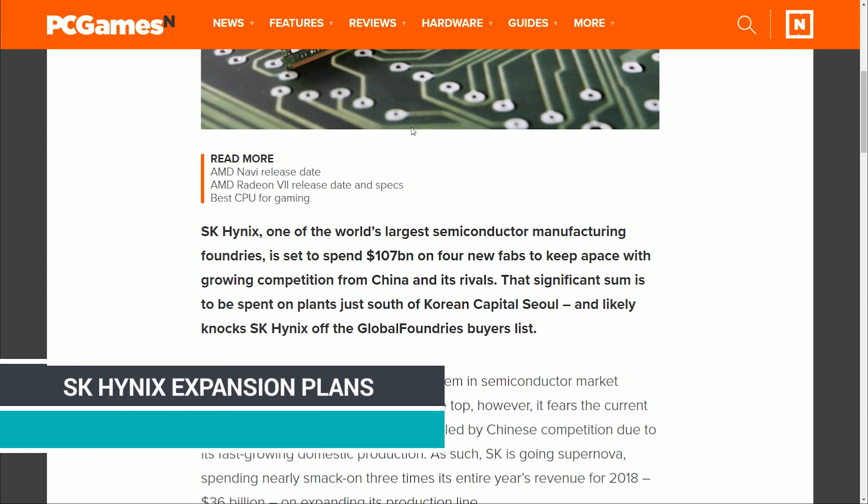DRAM manufacturer SK Hynix has announced 107 billion dollars to start opening new fabrication facilities. Hopefully this will prevent us from going back into that deep, depressing DRAM situation we had last year where prices were three times higher than they should have been. SK Hynix, you're our only hope — probably not, but still.